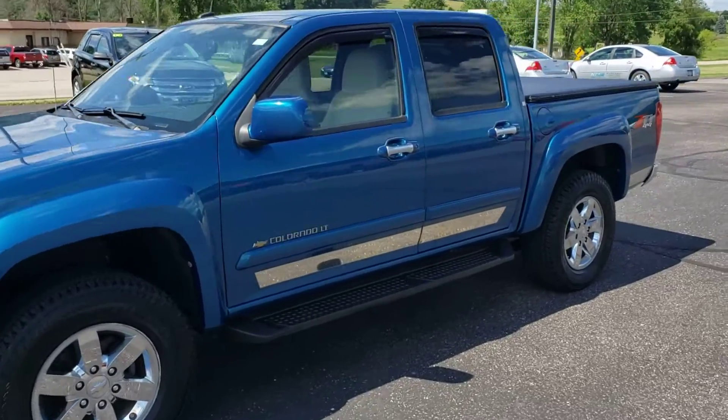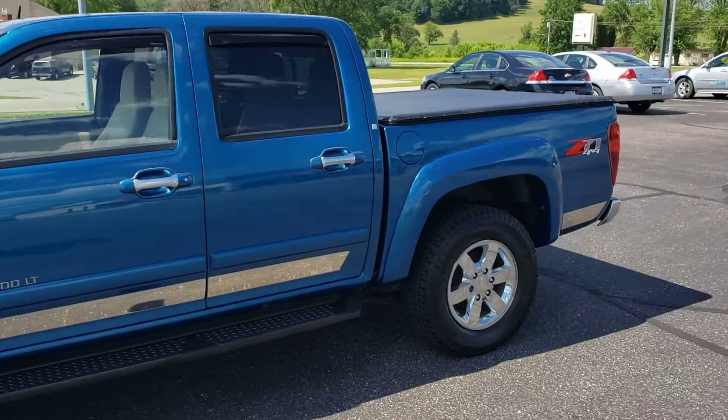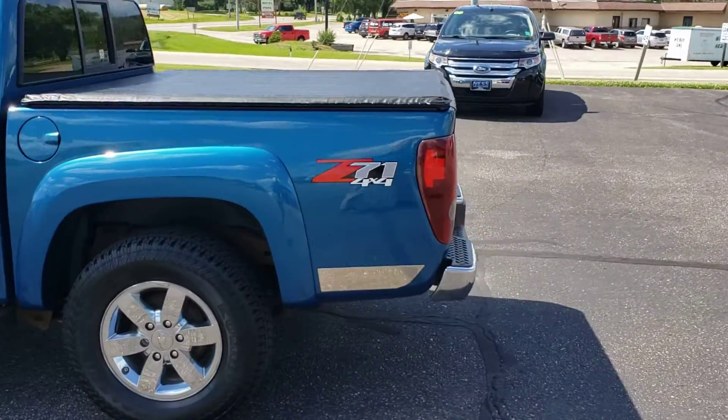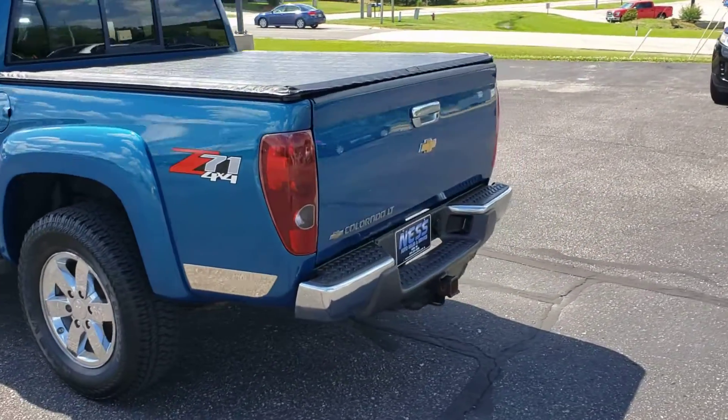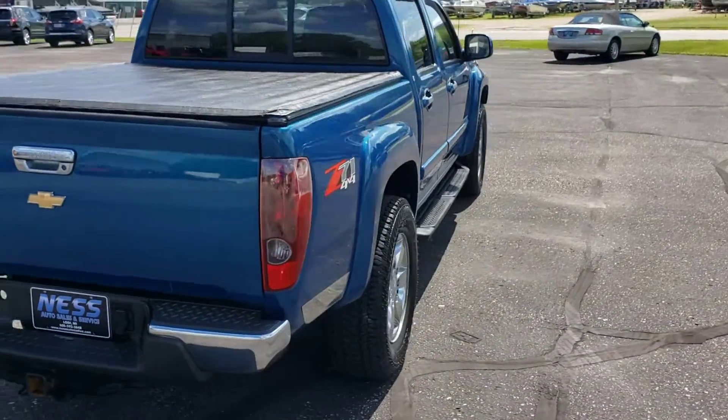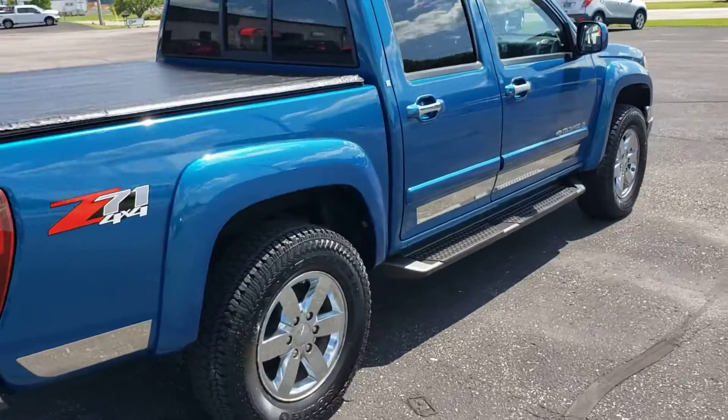Mass Auto Sales presents a video tour of this 2009 Chevy Colorado with the Z71 package, oversized tires, chrome wheels, and steps. It also has the trailer tow package. It is a crew cab short box with a power rear window — really a nice, clean truck.